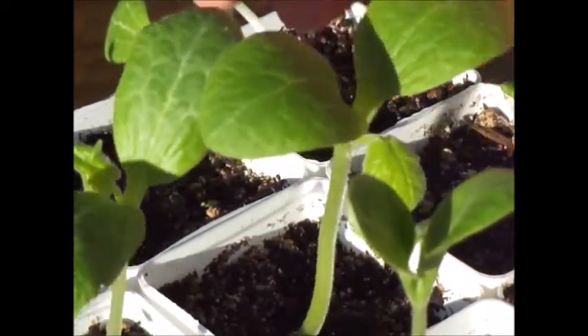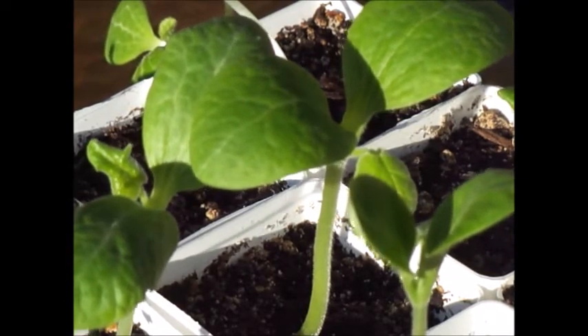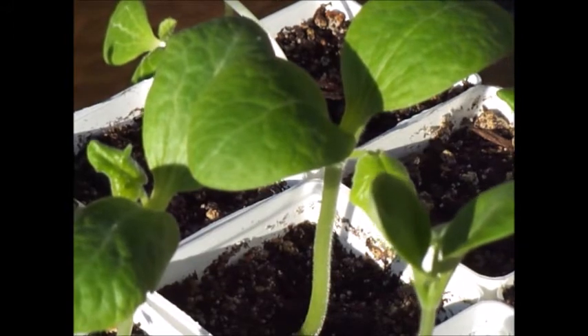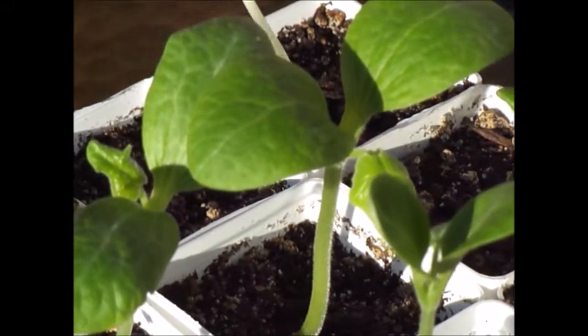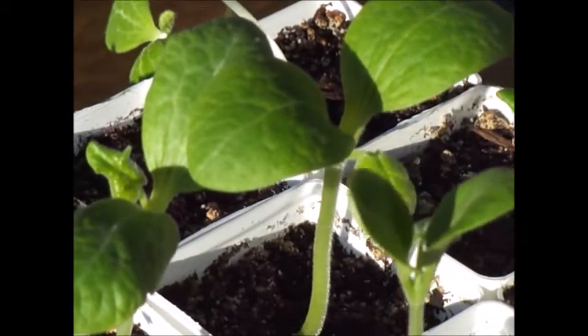This one, this one, and this one are the same species as this plant, this plant, the drooping one over here, the stringy leggy one over here, and this one over here — but these ones are twice the size.